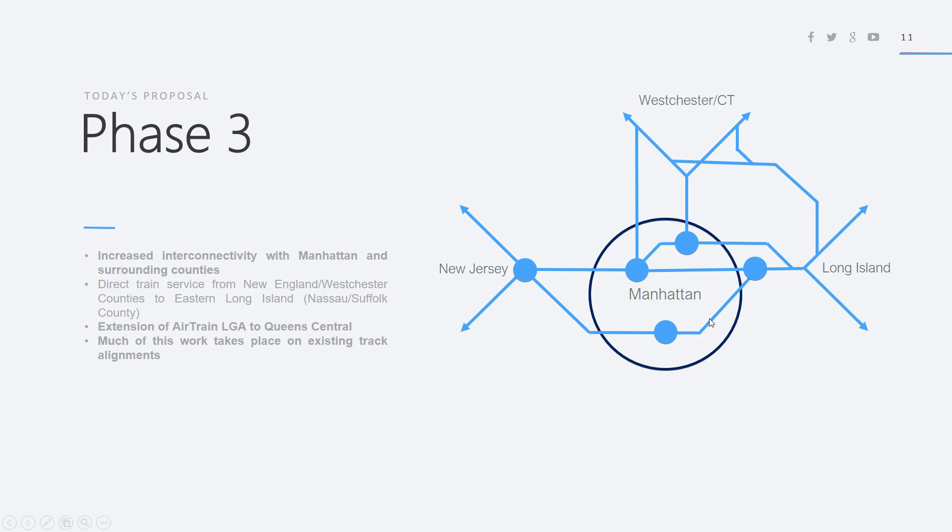This will be done by upgrading the tracks over the Hell Gate Bridge in the Triborough area between Port Morris and Astoria, which would allow both Amtrak and Metro North trains to simultaneously run, directly connecting the northern suburbs with the eastern suburbs and allowing Metro North trains to go into lower Manhattan or Penn Station and on to New Jersey. It will also involve the extension of AirTrain LaGuardia to Queen Central Station, and much of this work will be taking place on existing track alignment. The only main new track to be built is the tunnel connecting Port Morris to Melrose Junction.